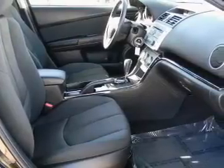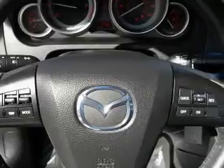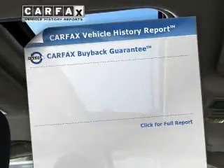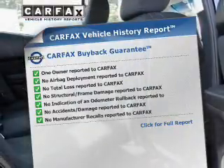Stand out from the crowd with premium wheels. You will appreciate the safety feature of anti-lock brakes. There's nothing like a sunroof on a nice day. Know the history on this ride and greatly reduce your buying risk with the included Carfax Vehicle History Report.